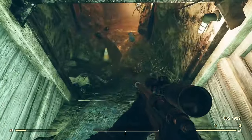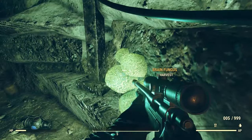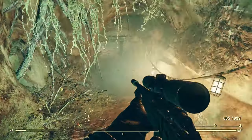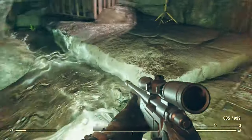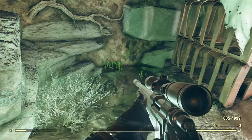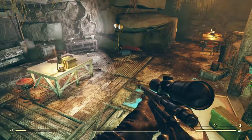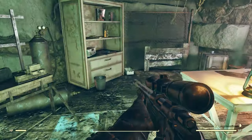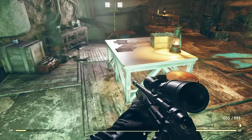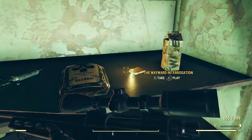We can also dive down into this tunnel — this is where the fungus is that I was telling you about. There's this little underground river where you can find the glowing fungus. And into this main room — basically the head room where the leaders were hanging out. We also have the Wayward interrogation audio here.